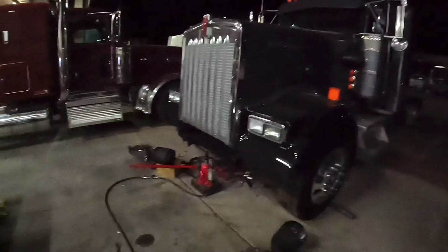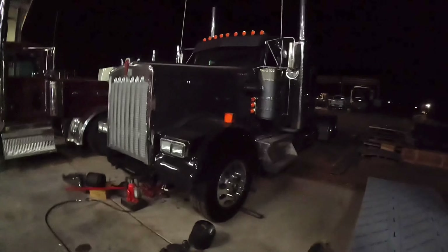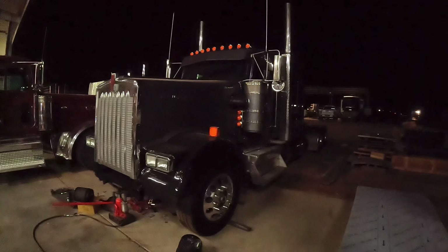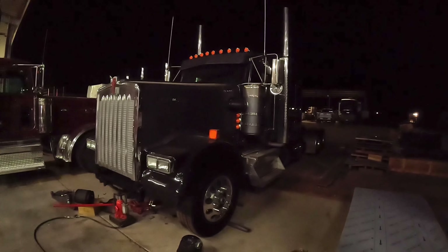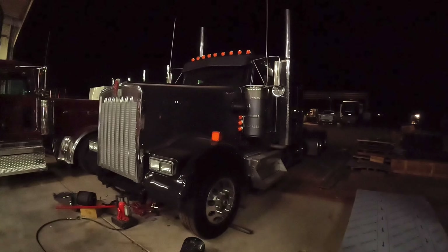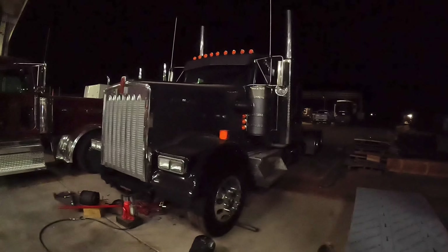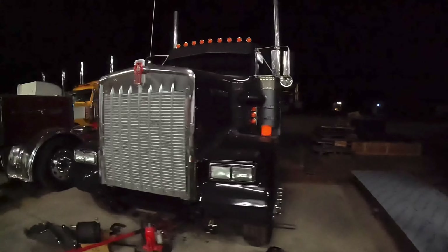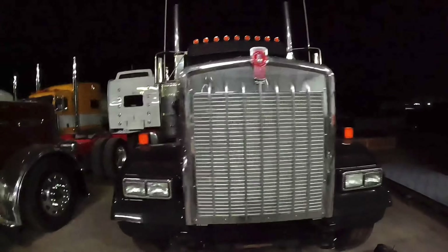Behind it here we got our new 100th Anniversary Pride Transport W900 that we finished a month or six weeks ago, and it's back in here. We're doing a spring swap on the front end to kind of get it dialed back in a little bit.